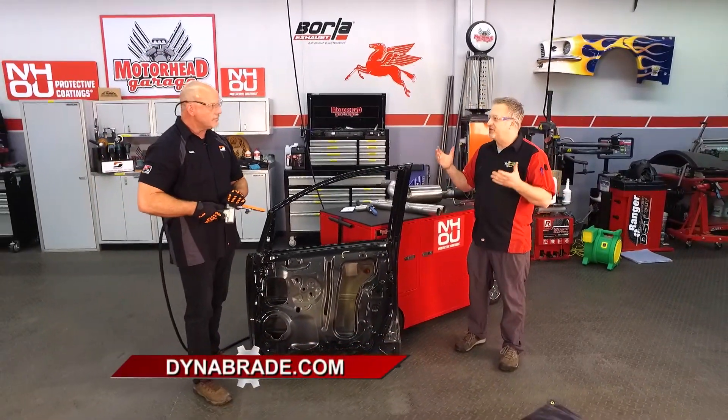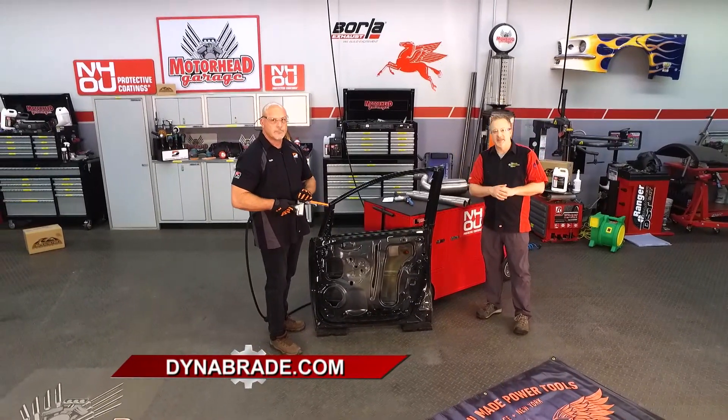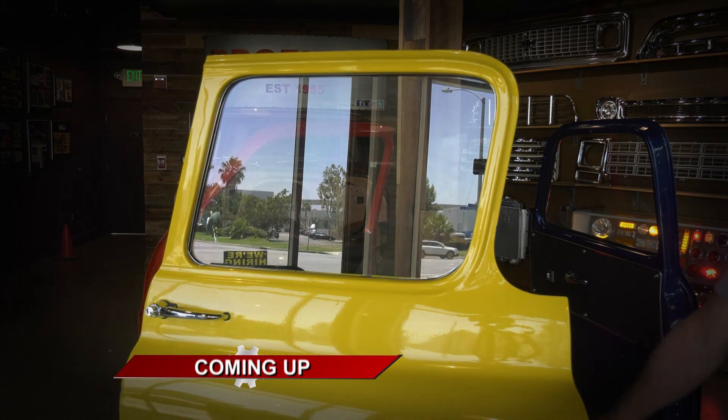They've got over a thousand tools, so if you don't know which one to use, look them up on their website or give them a call and guys like this can help you out. We will return with more Motorhead Garage presented by NHOU Protective Coatings right after this.